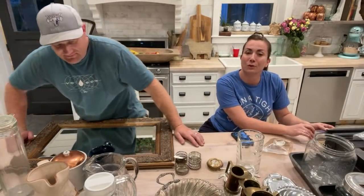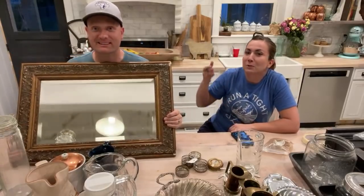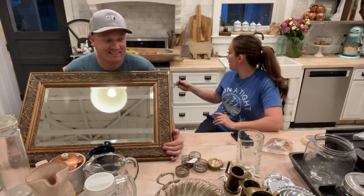At 8:30 Mountain Time we show you the truck we bought, we tell you what we paid and what we're going to sell it for. If you want to shop along you can go to jrvhome.com — click the Saturday Thrift Haul and all the items are already loaded in there.